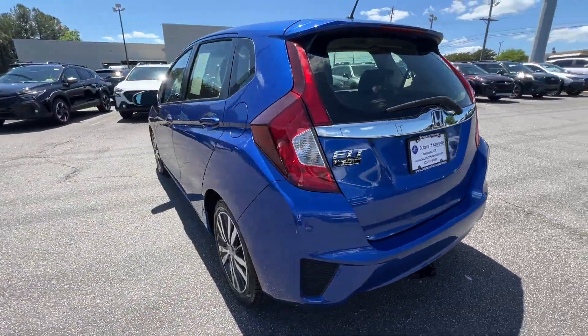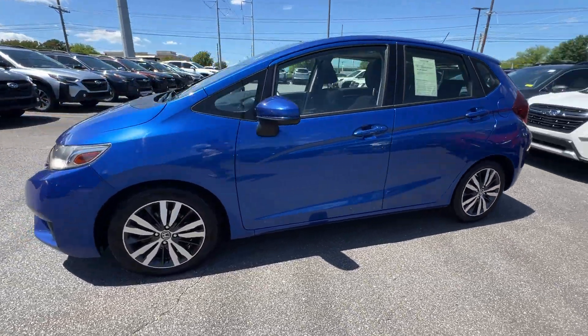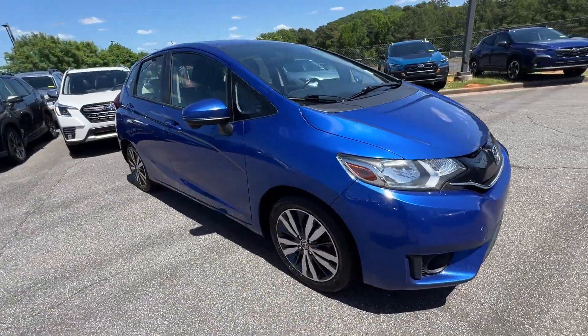It strikes the perfect balance of fun and function while offering moonroof, backup camera, pass-through rear seat, Bluetooth, brake assist, keyless start, rear spoiler, and keyless entry.